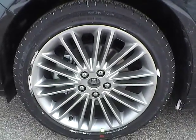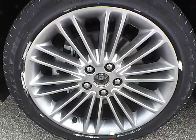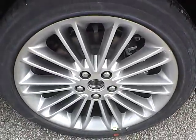Up front we have Goodyear tires on 18 inch wheels. As you can see there is no curb rash or scratches. No dents or dings along the side of the vehicle, and no curb rash or scratches on the rear wheel.